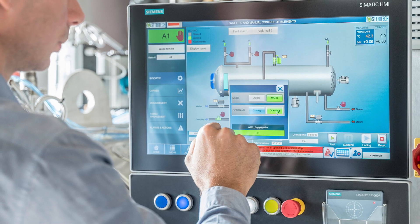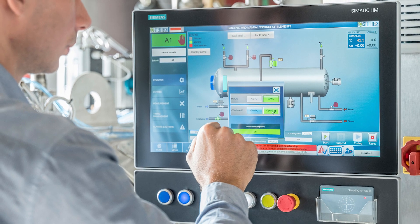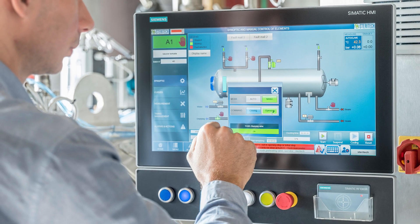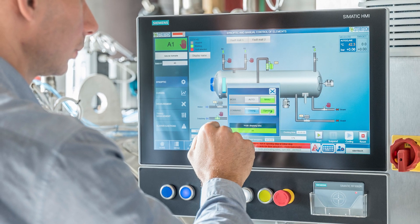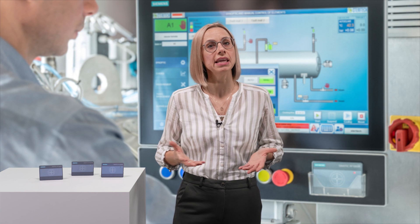Of course, access control is not the only benefit RF1000 has to offer. For traceability, every machine login can be recorded — this is called audit trail. But the intention of audit trail is not to monitor your employees; it is to quickly identify and eliminate problems caused by modified parameters. This reduces production errors and downtimes.